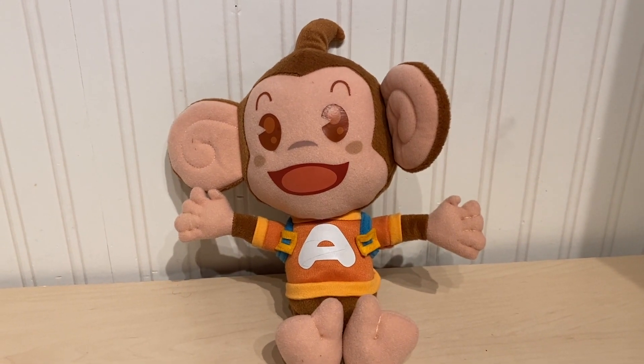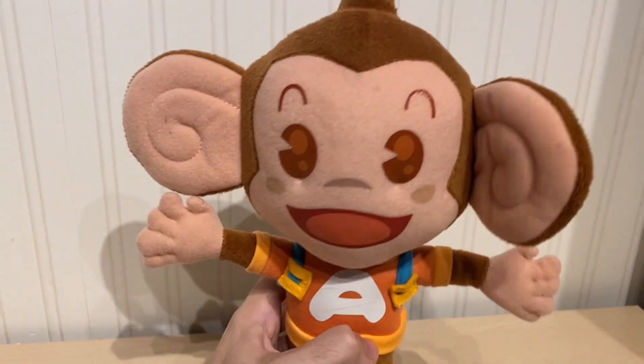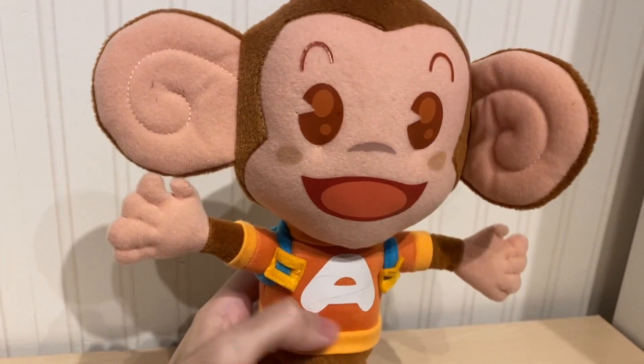Hey guys, Sega Plush Adventures here. Before we give you a quick review of Sega Prize Europe's AiAi plush. He's a protagonist and a really cute character from the Super Monkey Ball franchise, though people may know him from other Sega games like the racing one.